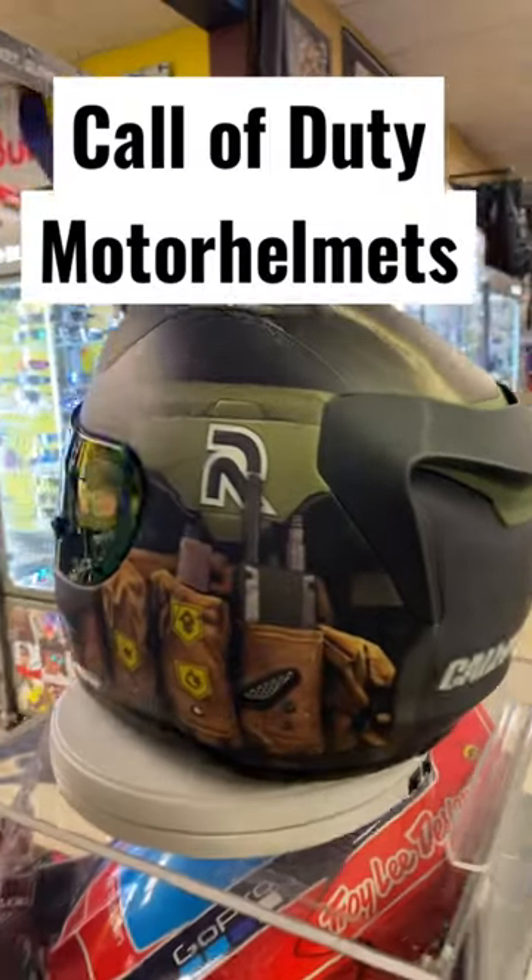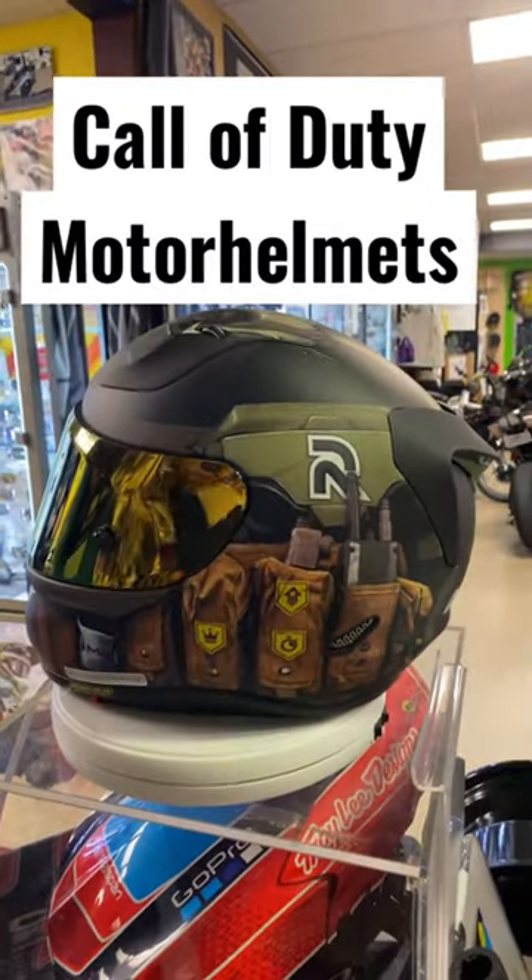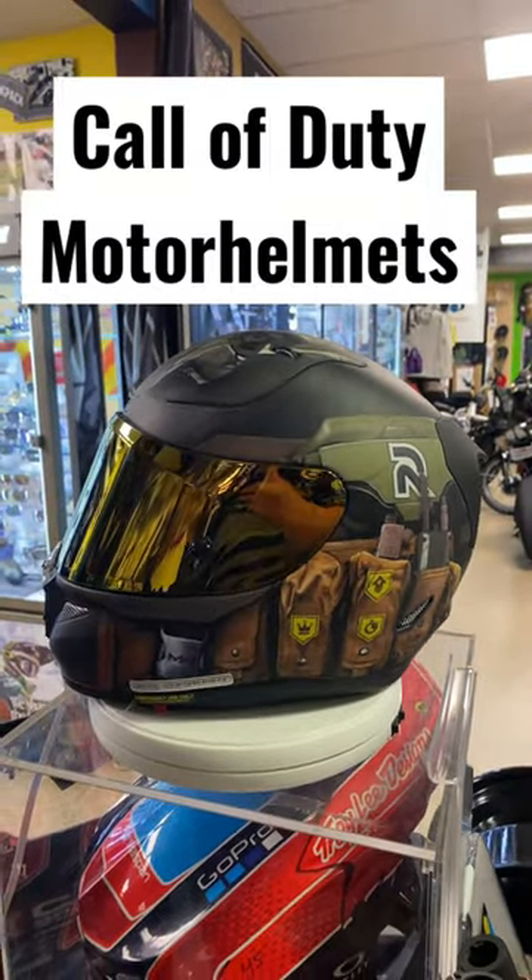Give us a call here at Motor Helmets, 714-879. Mention this YouTube video and we'll give you a discount.